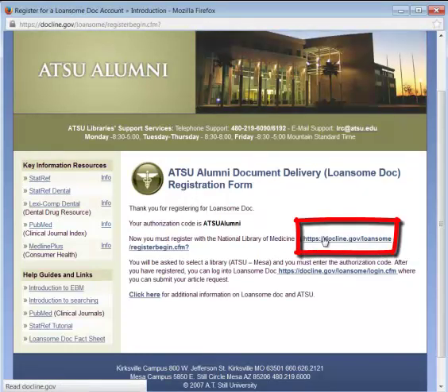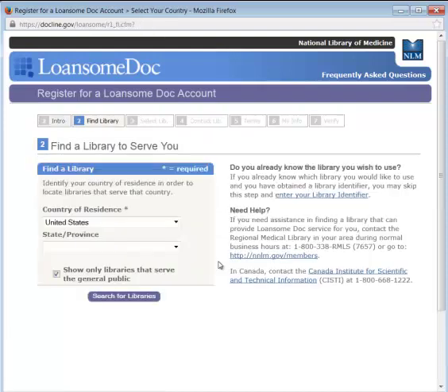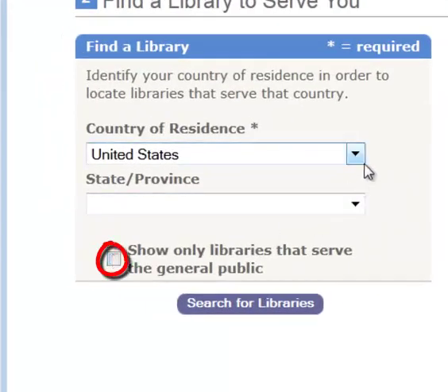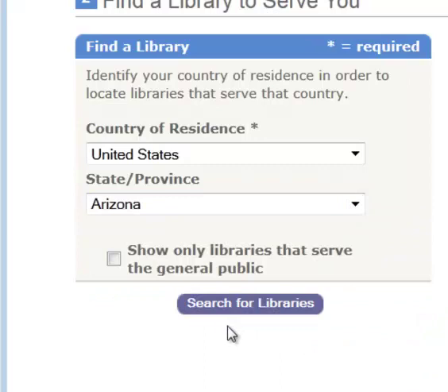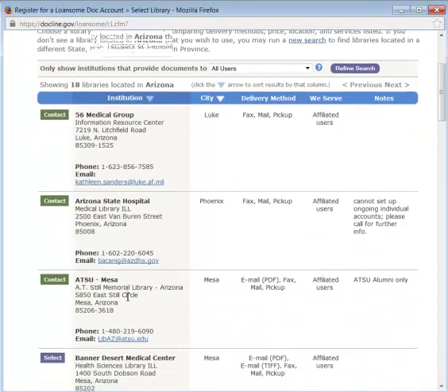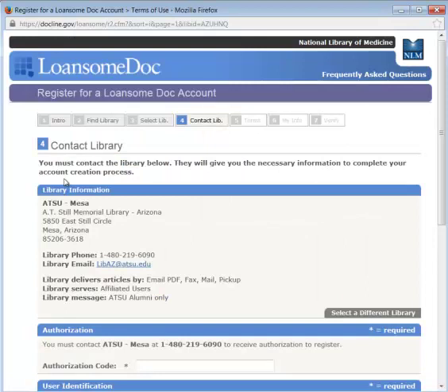Click on this link to get started. You need to uncheck this option because we're not listed with the public, even though we are available to the public. Search for libraries in Arizona — ATSU is the third option. Click on that contact in order to select it.